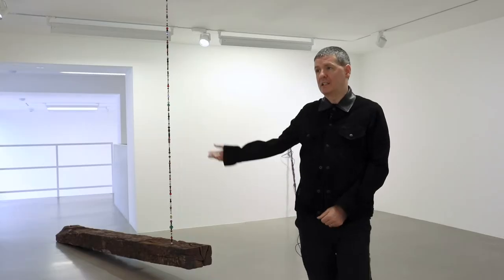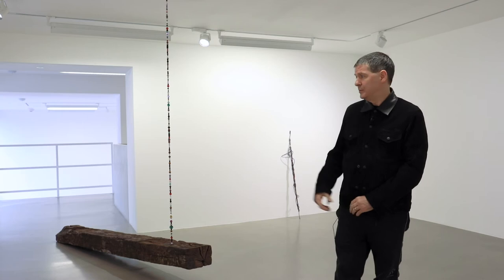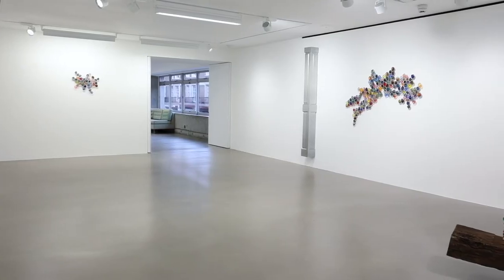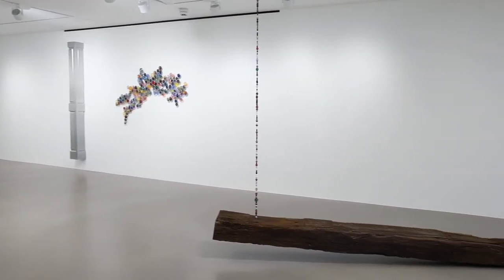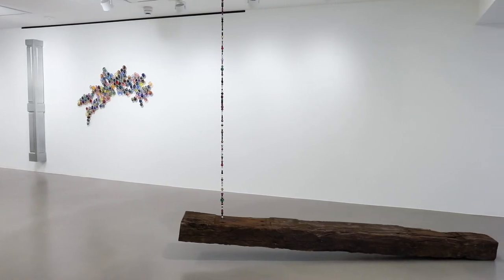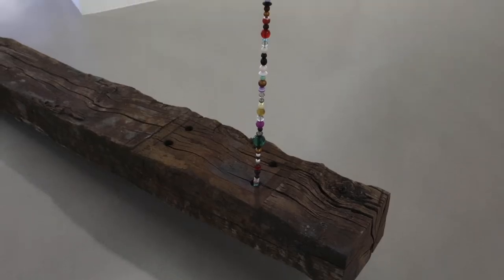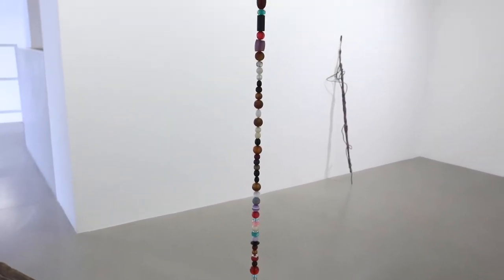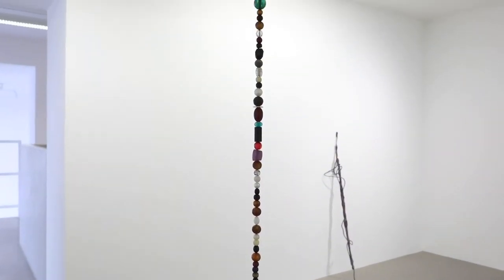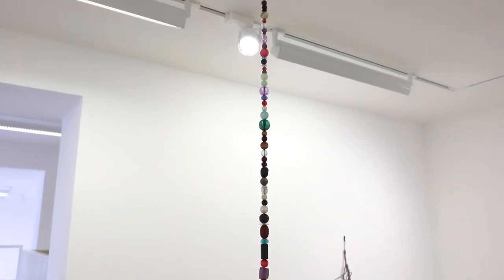As we come into the space, the first piece that we encounter is a piece called Sleeper, which quite literally is a railway sleeper — untreated, just as we found it — suspended just at pillow height from restrung beads. In many ways, it's pivotal to the show.